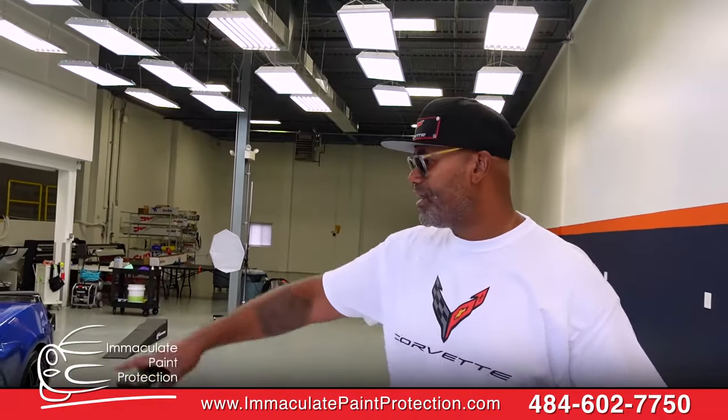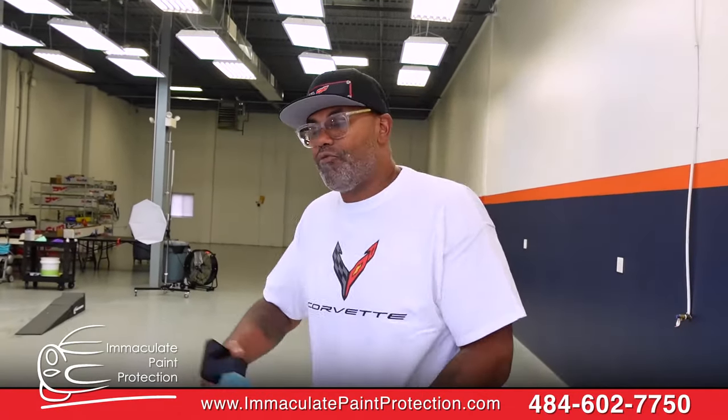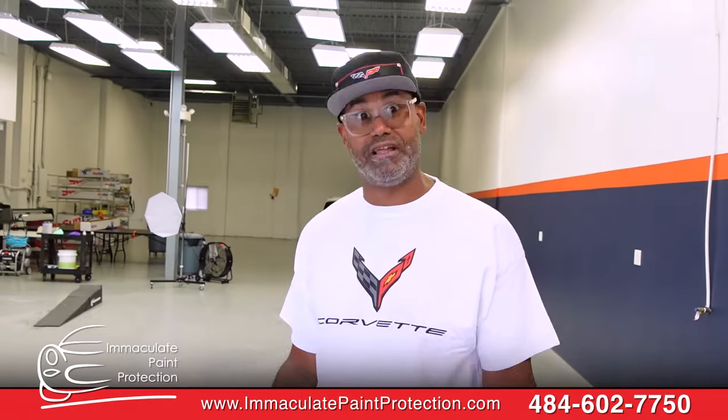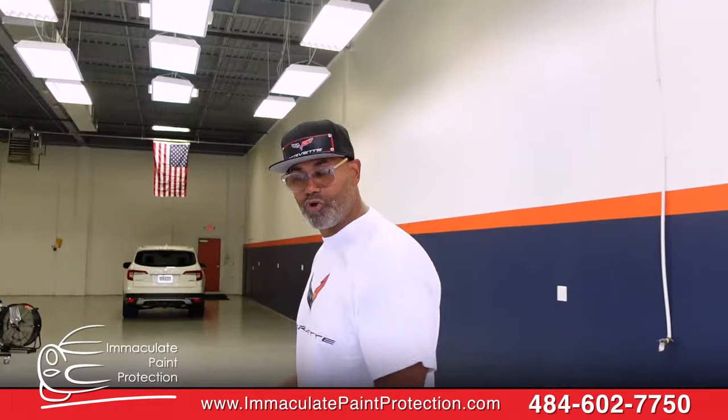What I also like about it is it already has the ceramic coating on it. I wasn't even aware of that. Usually what happens is I wrap my car, then they charge me $2,000 to put a ceramic coating on. And this material already has the ceramic coating on it.